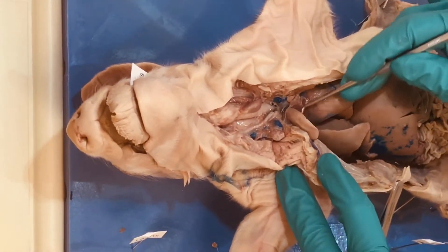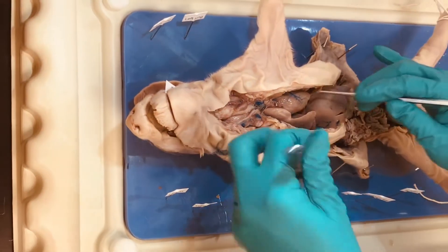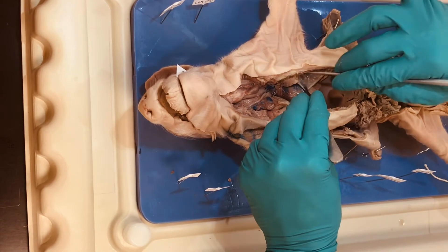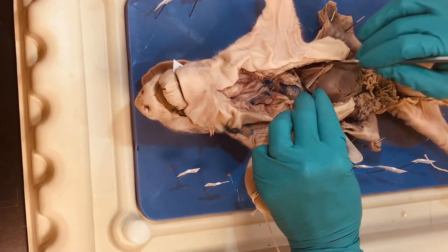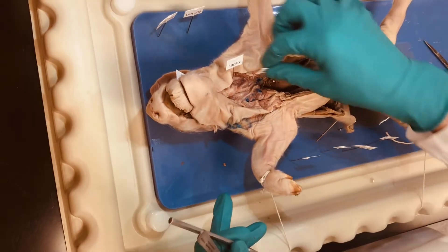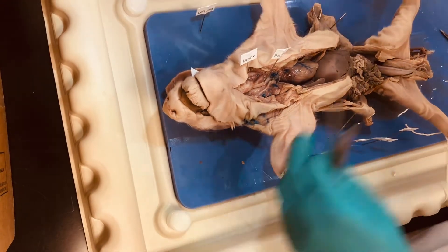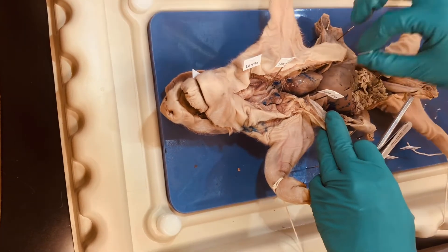Right here we can actually see lung tissue — this will be our right lung because remember we're looking down on our fetal pig. Over here we've got our left pleural cavity and there are left lungs. So the trachea label goes in those rings, the larynx goes in this firm structure here, my right lungs are on this side, and my left lungs are over here.